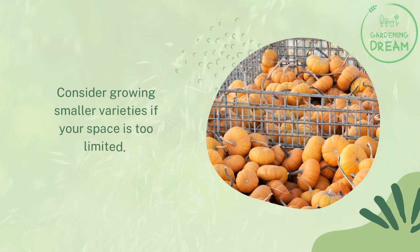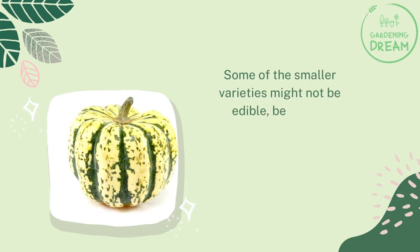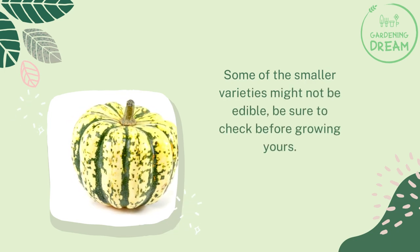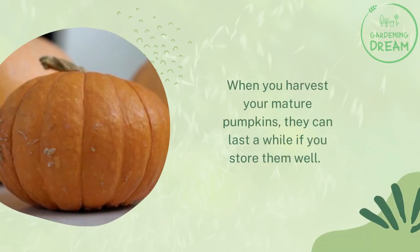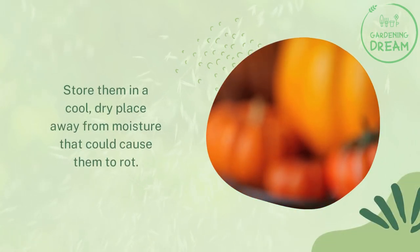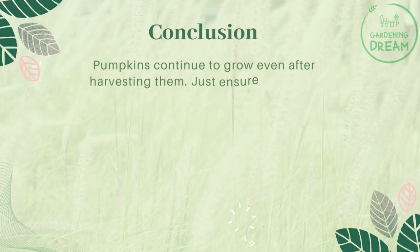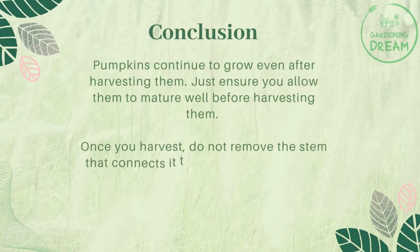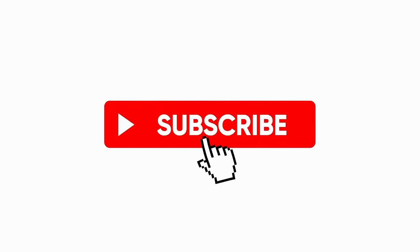If your space is too limited, consider growing smaller varieties — though note that some smaller varieties may not be edible, so check before growing. When you harvest mature pumpkins, store them in a cool, dry place away from moisture that could cause rot. Pumpkins continue to grow even after harvesting, so allow them to mature well before picking. Once harvested, do not remove the stem that connects the pumpkin to the plant, as this allows it to continue developing.